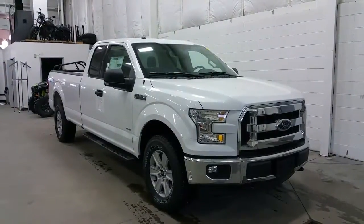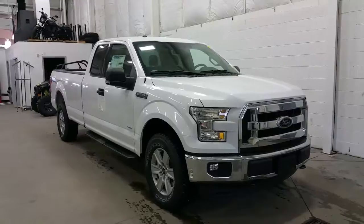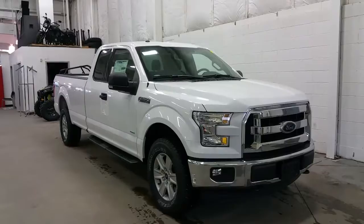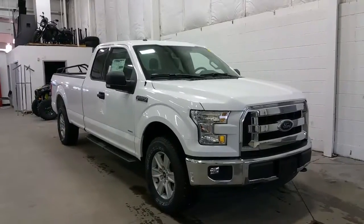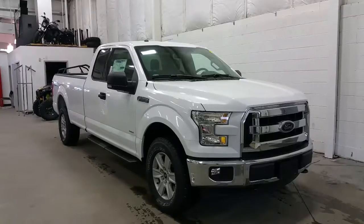If you have any additional questions about the Ford F-150 XLT, please don't hesitate to give our professional and friendly sales staff a call at 780-872-7755, or stop by for a visit at 2502 50th Avenue in the border city of Lloydminster, Alberta and Saskatchewan. Thank you for shopping with us here at Boundary Ford.